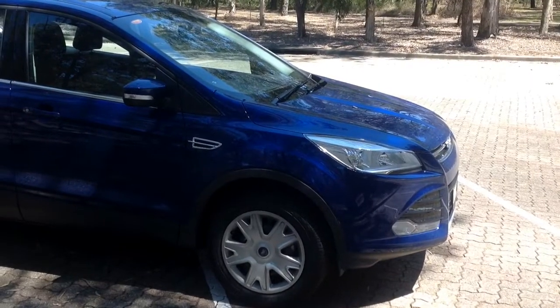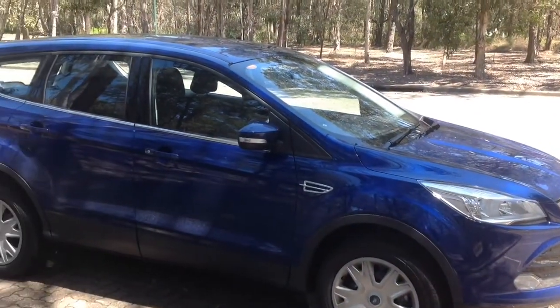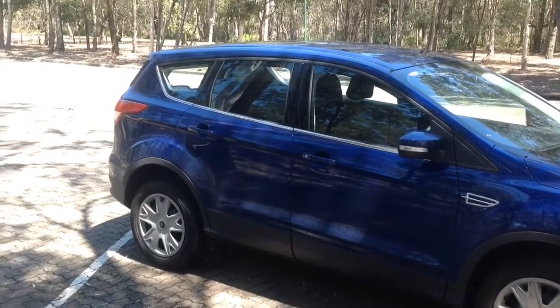Well, welcome once again to Review Your Ride. Today we've got what would have to be the newest car we've ever done on this show. It's an almost brand new Ford Kluger, a little SUV.